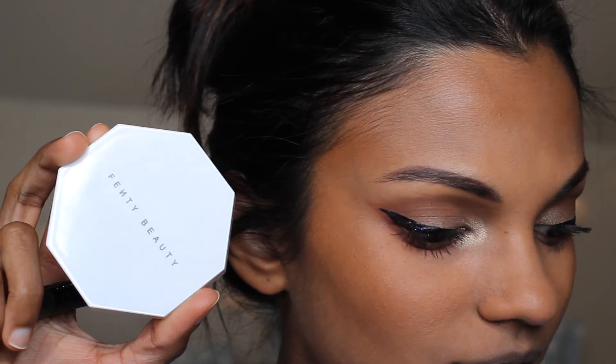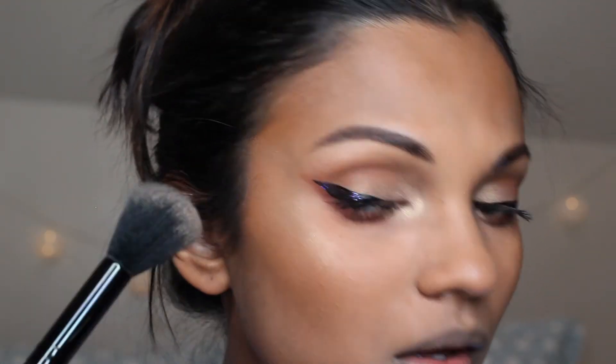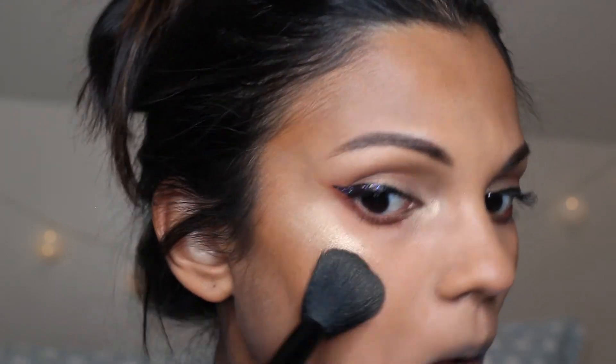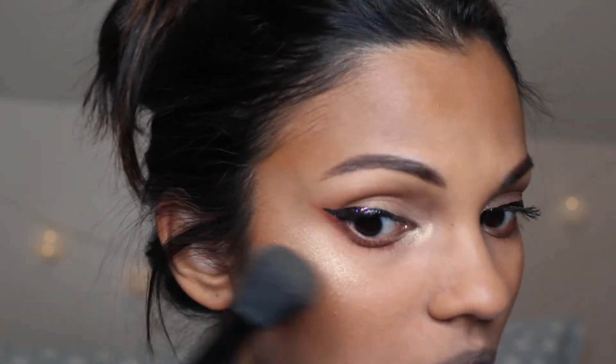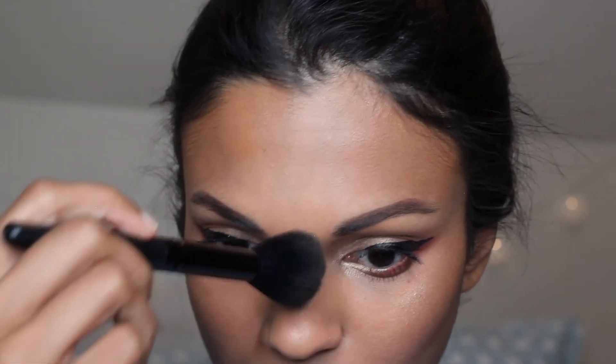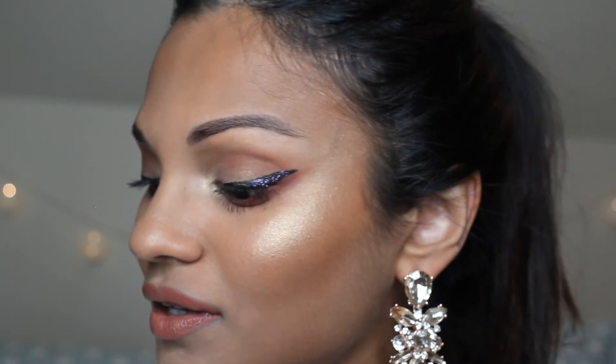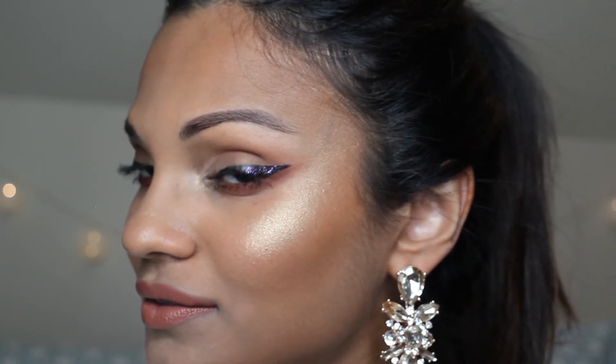Another favorite of mine is the Fenty Beauty highlighter in Hustler Baby, and I'm going to apply it to my cheeks and the prominent parts of my face. And there you have it — the new year's glam look that I love so so much. I wanted to show you slightly different lip looks, so this one's using a matte lipstick in Taupe.